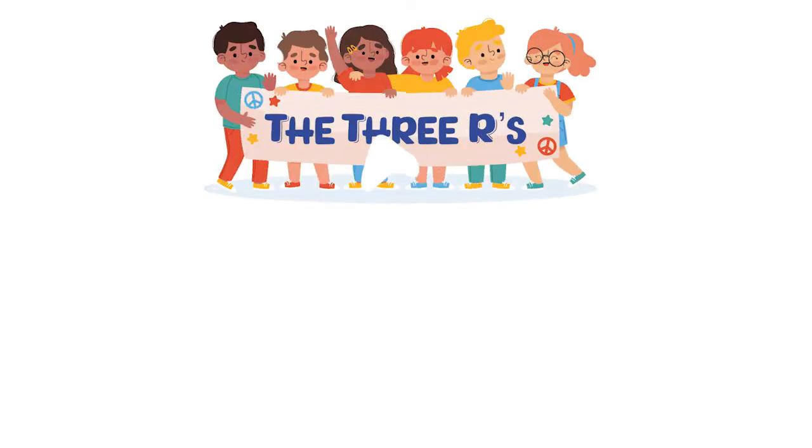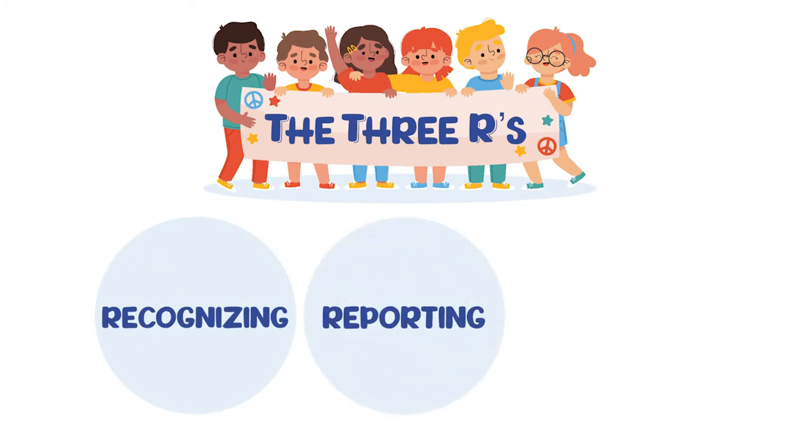October is National Bullying Prevention Month, so we're going into each classroom and making sure that students can identify what that is using our Second Step toolbox. We're recognizing, reporting, and refusing bullying.